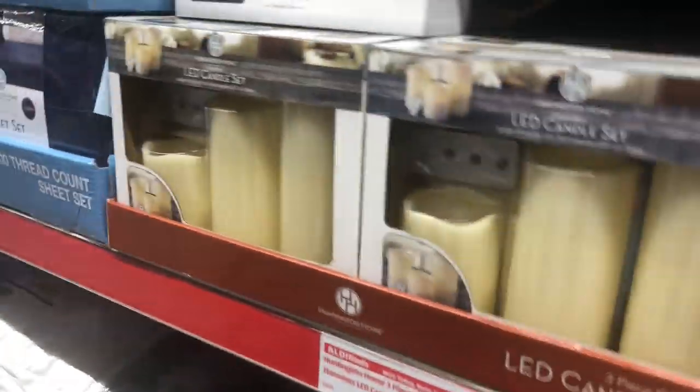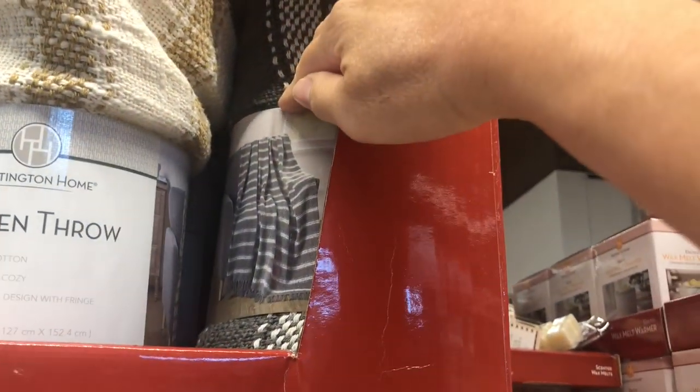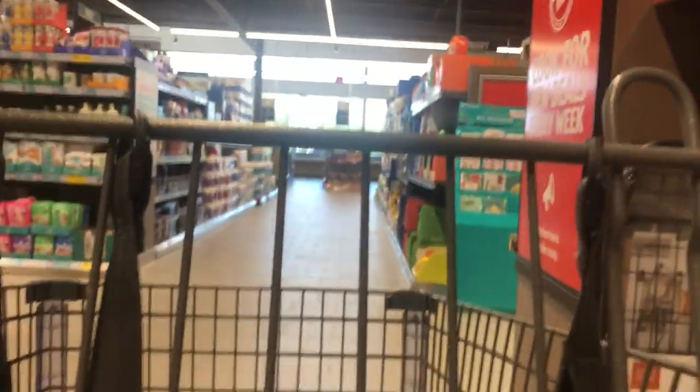That LED candle set was $10. This pillow looked good and that was $8. So they had some pretty random stuff for a decent price. Those little throw blankets looked pretty nice too. But yeah, it was just fun kind of exploring and picking up some things.